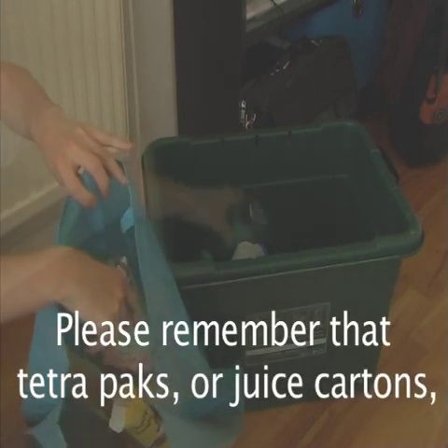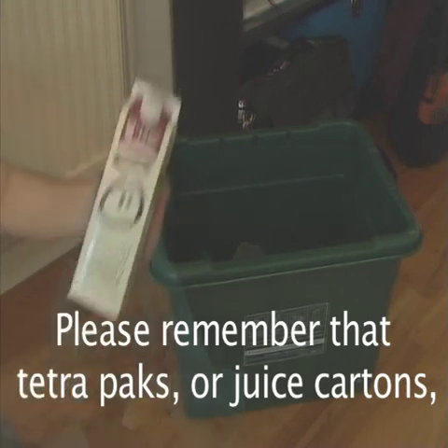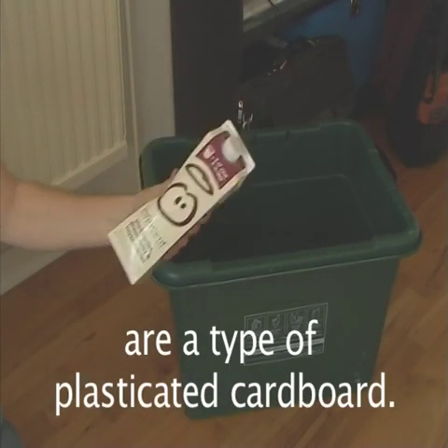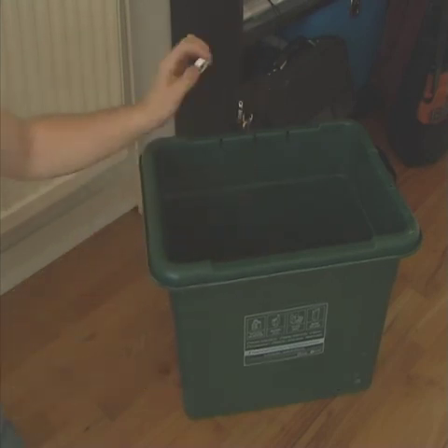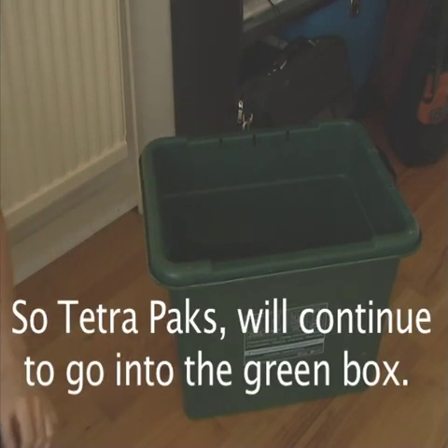Please remember that tetra packs or juice cartons are a type of plasticated cardboard — a mix of two materials. So tetra packs will continue to go into the green box or green bag.